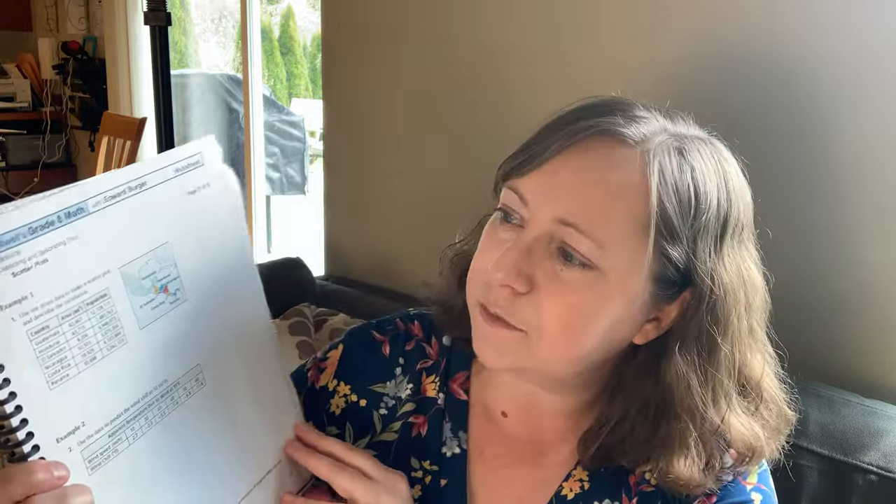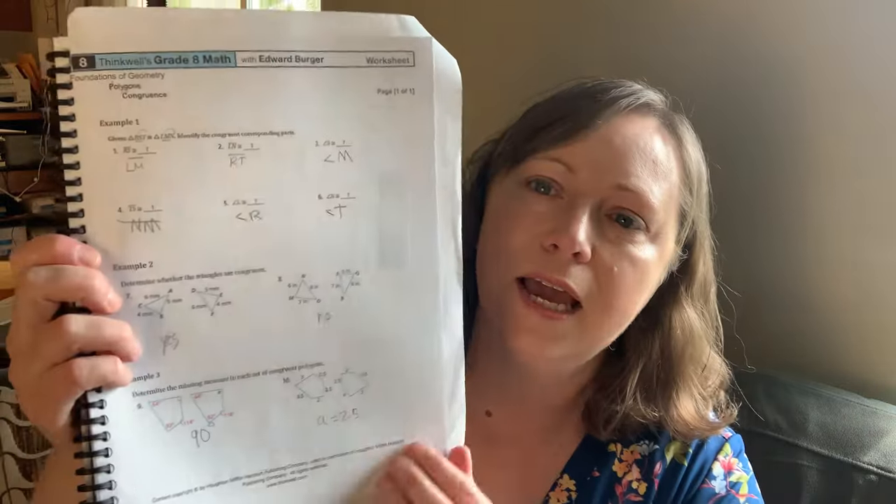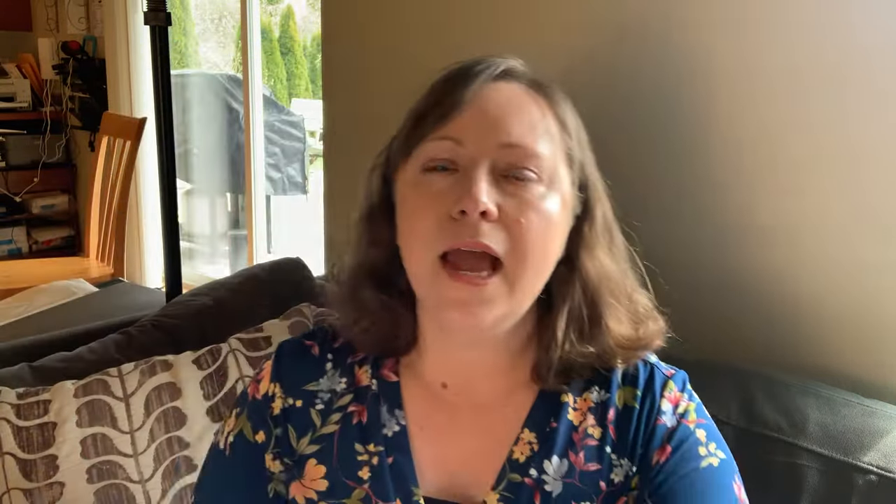Each day's work is not too overwhelming in general. Here's an example: two examples about a scatter plot — collecting and describing data — that's it for that day. Different days have different amounts of work; here's one on polygons, about one page. However, when it comes to review days, there are often four pages, which becomes quite overwhelming. The pacing guide is there, but review days before a test are probably her least favorite part.